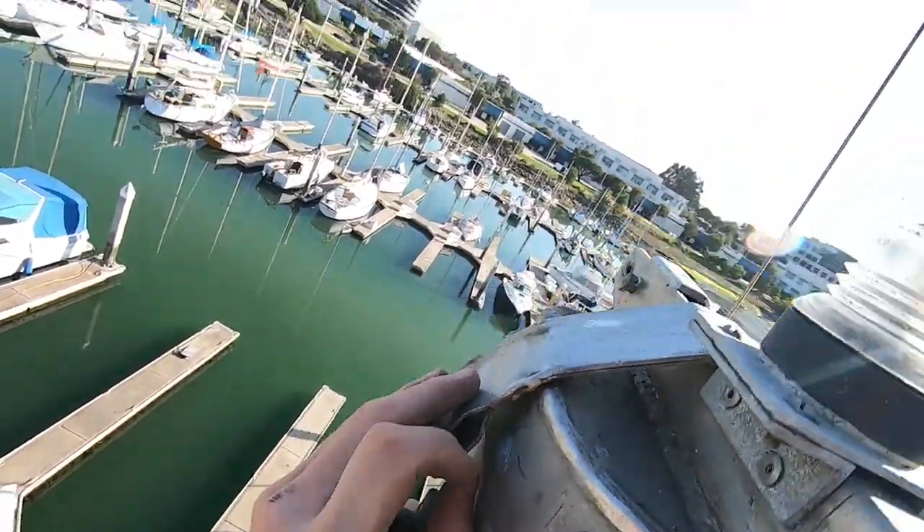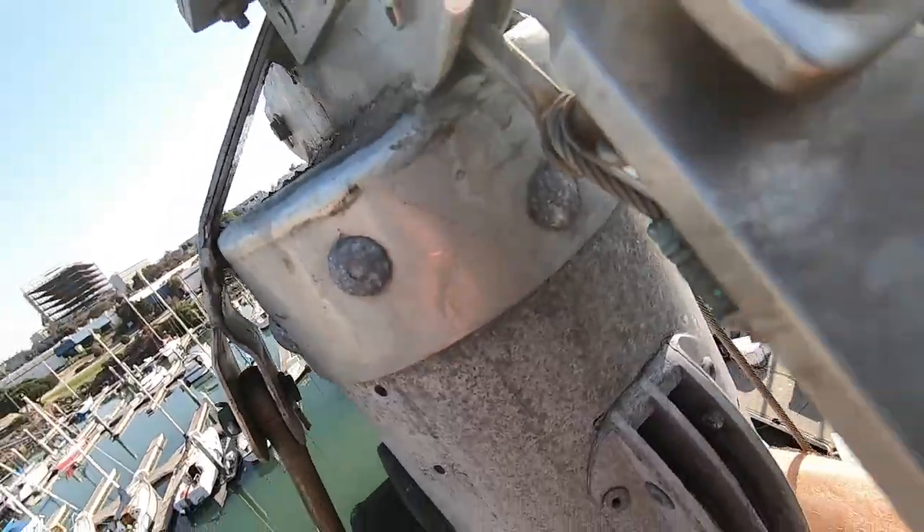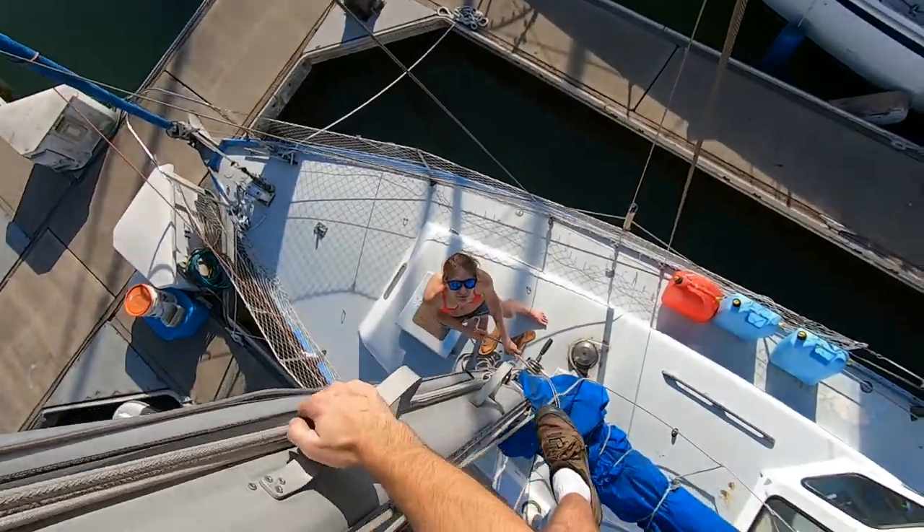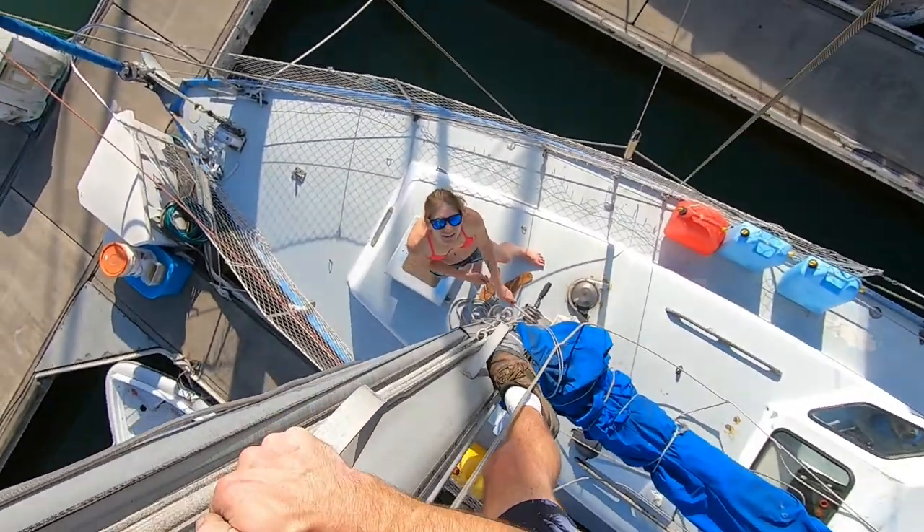Looks kind of weird. I can't tell if that's broken or just bird. Oh, it's attached. It's hard to see with all the bird poop. Should wear gloves next time — it's hard on the hands.